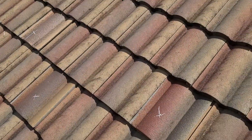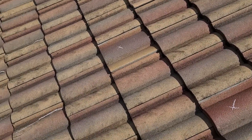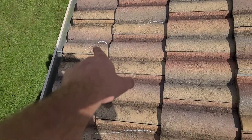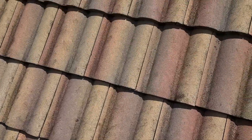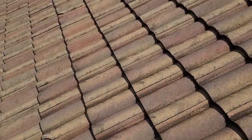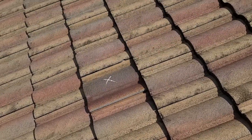I found some of those throughout the roof — there are three right here. All these marks you see are just chalk; they'll come right off in the next rain. This roof has also had some previous repairs done. You can see several cracks here that have been caulked in the past — several of these corner breaks. Those are certainly less significant than some of the other issues we're finding.